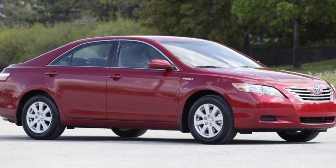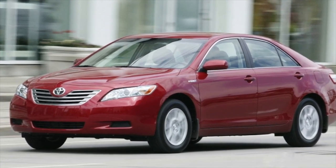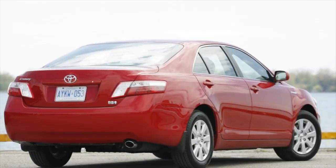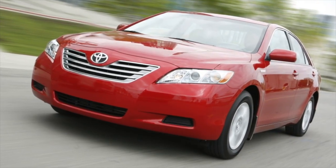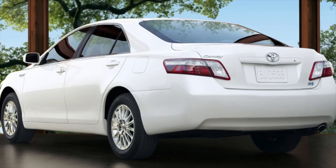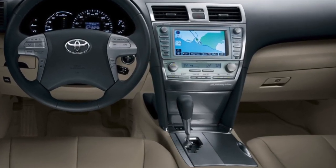On most used Toyota Camrys, oil consumption is about 1 liter per 10,000 km, which is considered normal for cars with more than 100,000 km. If consumption is higher, the problem will worsen over time. The V6 3.5-liter engine starts burning oil by 150,000 km. Also, on cars produced before 2009, a common problem is oil leakage from a leaky oil cooler tube — originally a plastic tube was installed, which was replaced with a metal oil line after the facelift.